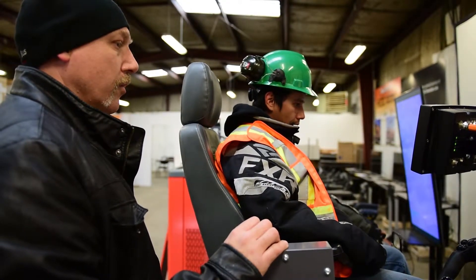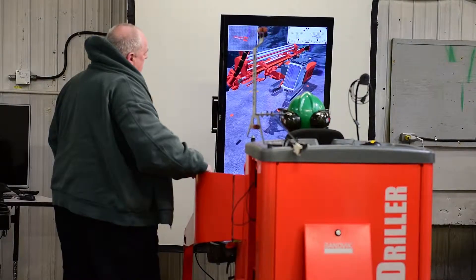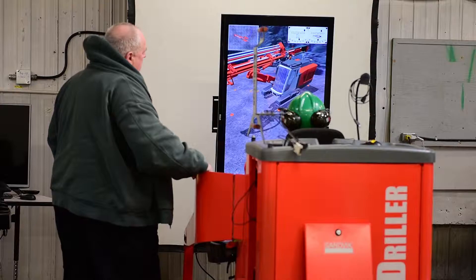The instructors are professional drillers who've been around for 20 to 30 years. They've had training courses to teach how to train people, because everybody learns differently. They know the simulators inside out — they know the drills inside out.